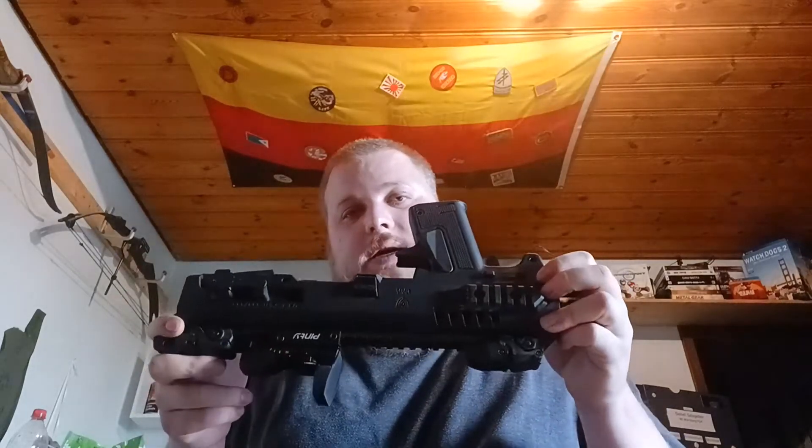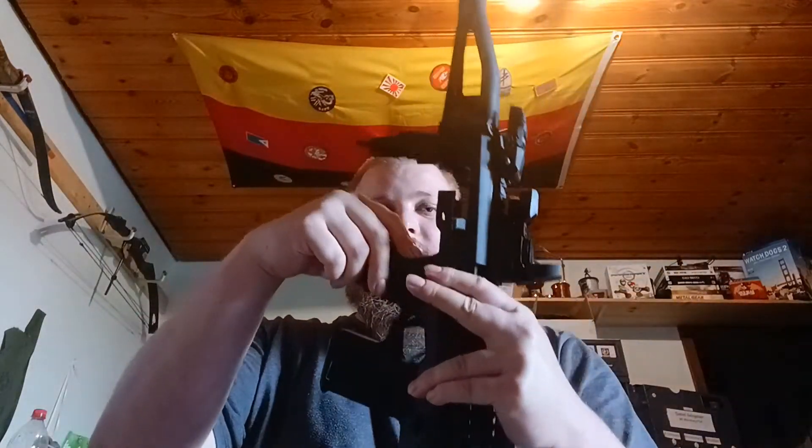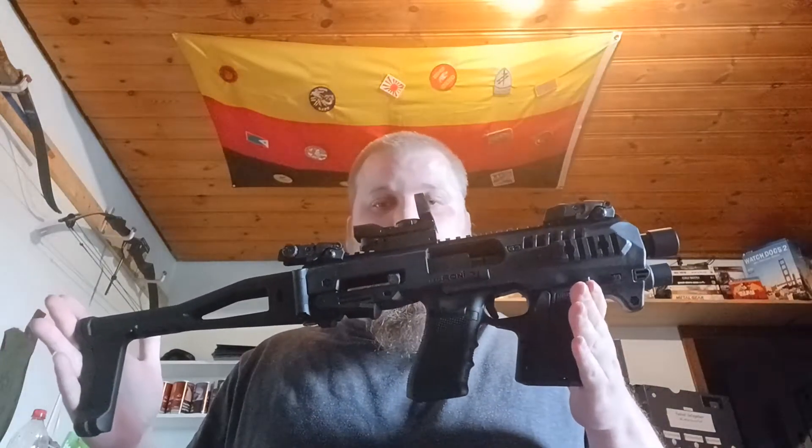Ich schieße diese Glock nicht nur pur, sondern auch in so etwas: das ist ein CAA Micro Roni System. Kommt aus Israel und ist ein sogenanntes Schachtsystem für Kurzwaffen. Vom Prinzip her total simpel: ich habe unten einen kleinen Knopf, drücke ich drauf, ziehe die Halterung nach unten und kann das hier aufklappen. Ich nehme den Spannschieber — das ist aus einem sehr robusten Kunststoff — und setze ihn oben auf den Schlitten der Glock. Anschließend setze ich die komplette Glock ein, klappe das hier wieder zu, drücke runter, und schon habe ich eine Pistole im Anschlagschaft.